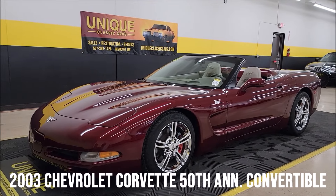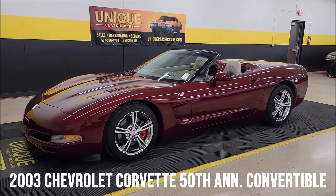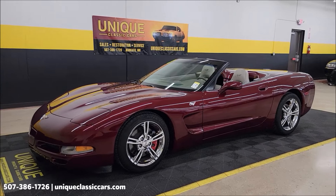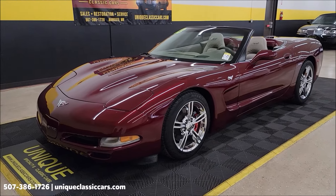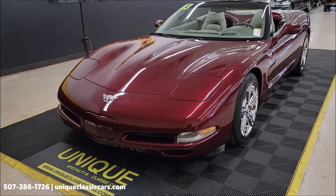50th anniversary of an American icon right here — 2003 Chevrolet Corvette convertible, 50th anniversary edition. Just a little over 19,000 miles on this one. Clean Carfax, no accidents indicated, and confirmed miles.